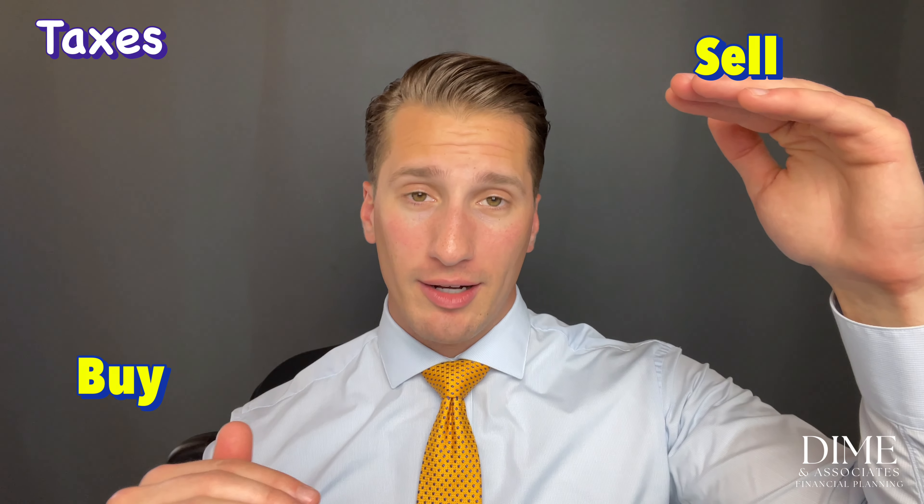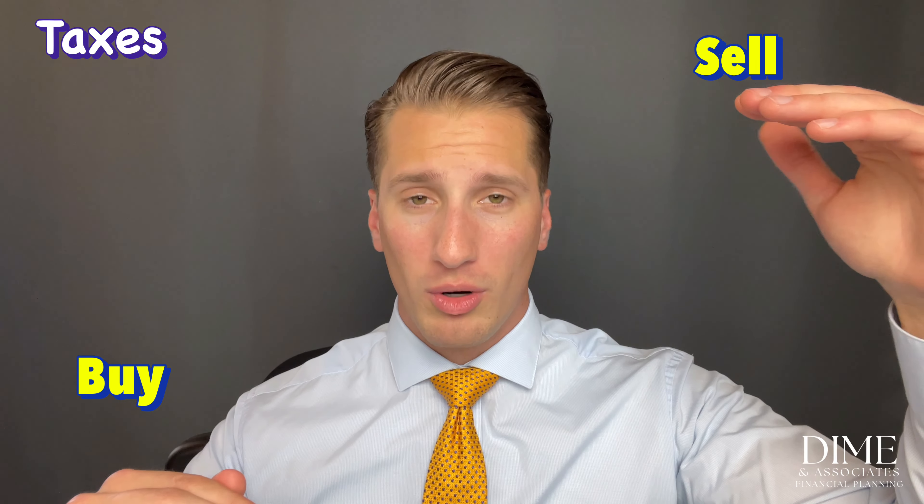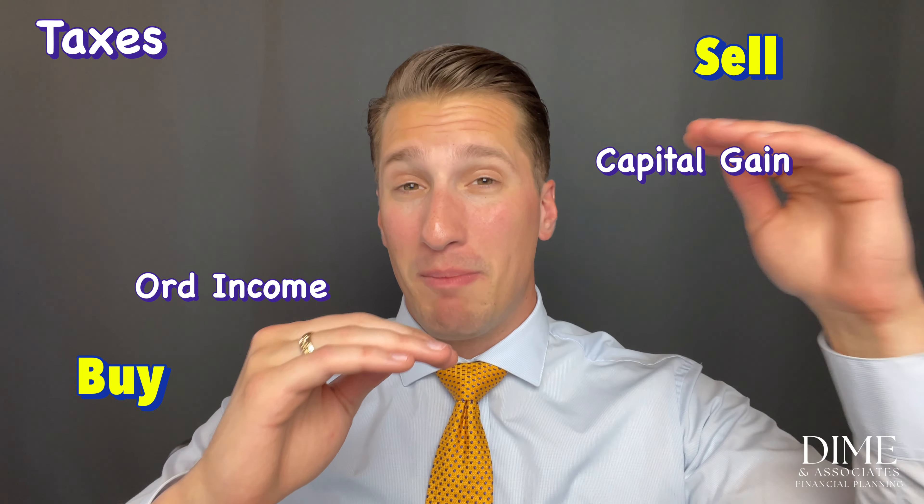Let's cover the tax ramifications, which will likely be a huge factor in deciding which disposition you aim for. You buy the stock at a discount, then sell it for hopefully more than you paid. Regardless of the disposition type, a portion of the difference between your purchase price and sale price will be ordinary income, and a portion will be capital gain.